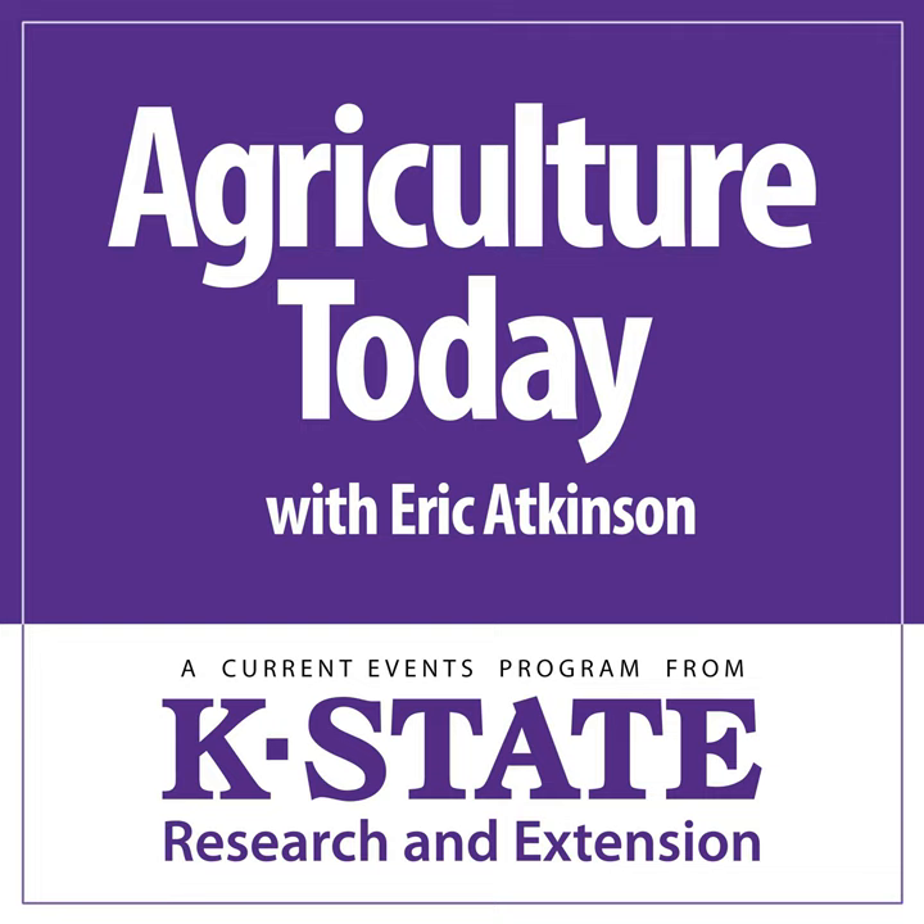And with that, our time is up. Thanks for tuning in — please rejoin us right here tomorrow. Until then, Eric Atkinson here. This has been Agriculture Today over the K-State Radio Network.